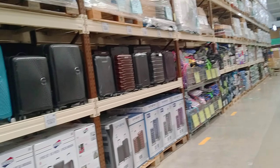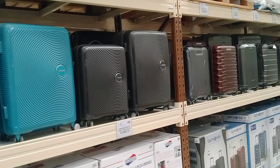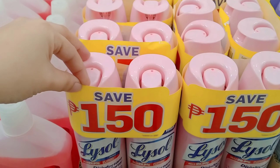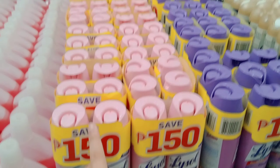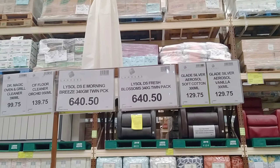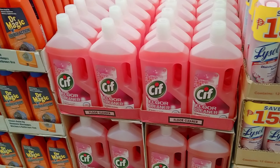Meron din silang mga luggage dito, kaya lang yung mga luggage set nila is hindi siya sale. Naka-sale din yung kanilang mga disinfectant — ang gagaiting itong Lysol, 150 na yung masi-save ninyo, at yung price nya is 640.50. Meron din naman silang mga floor cleaner.